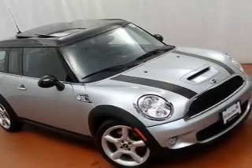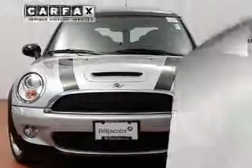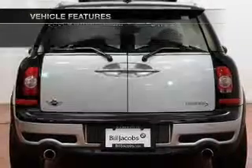Stand out from the crowd with premium wheels. You will appreciate the safety feature of anti-lock brakes. Carfax has offered to provide you with peace of mind. Plus, enjoy these notable features that are included in this vehicle.